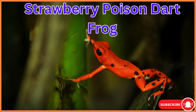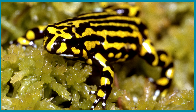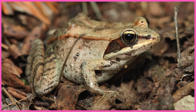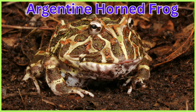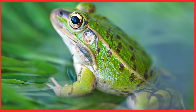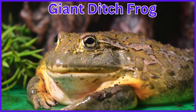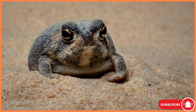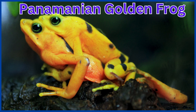Strawberry Poison Dart Frog. Northern Leopard Frog. Northern Corroboree Frog. Wood Frog. Argentine Horned Frog. White's Tree Frog. Pond Frog. Giant Ditch Frog. Cope's Gray Tree Frog. Desert Rain Frog. Panamanian Golden Frog.